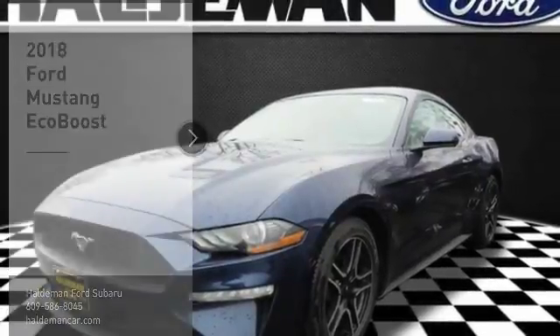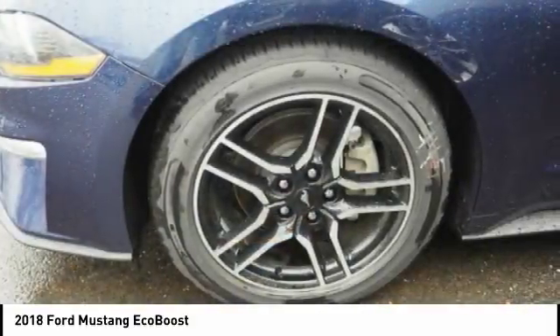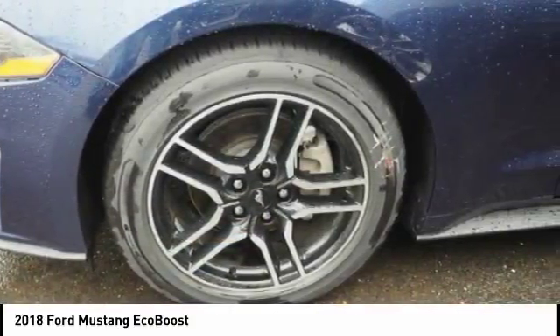Take a ride in the 2018 Mustang. The Mustang is race-worthy and ready for the track. Here are some of this vehicle's great options.